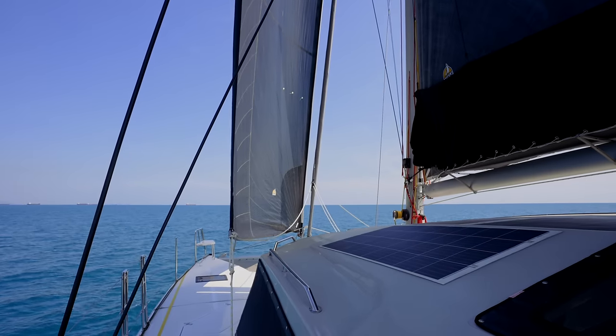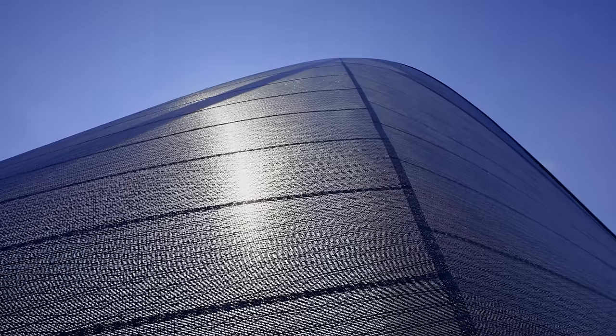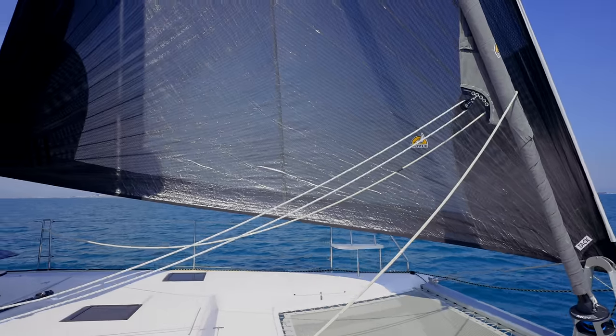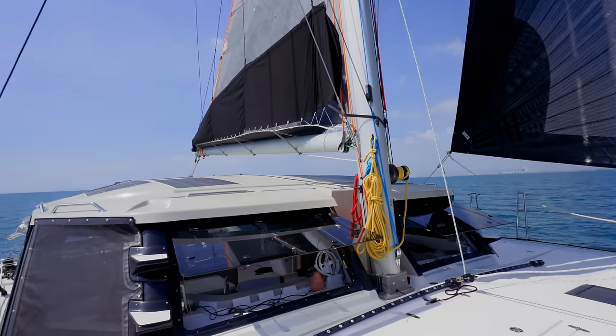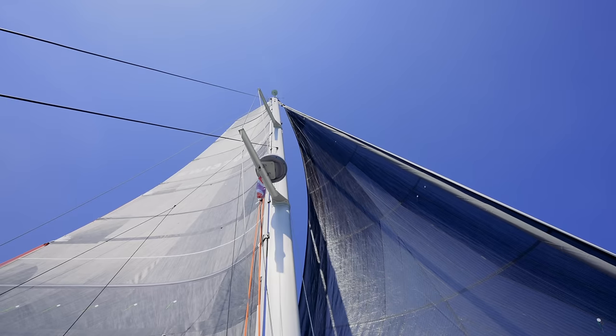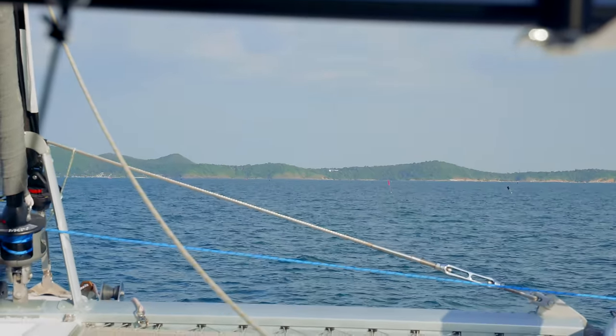We're doing six knots of boat speed and nine knots of apparent wind with an apparent wind angle of 73 degrees with the screacher out — it's just a beautiful sail. The true wind direction is 179 degrees, so it's coming from the south. I'm a bit confused about that versus the forecast, but I'm not complaining. Happy days.